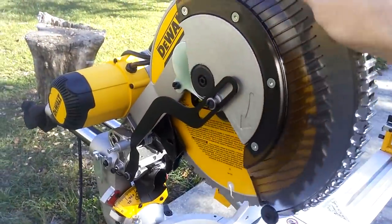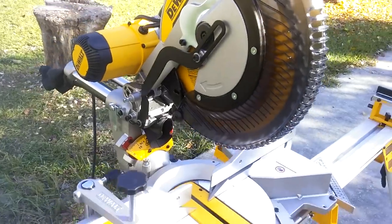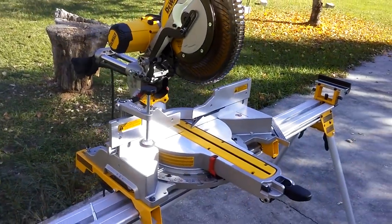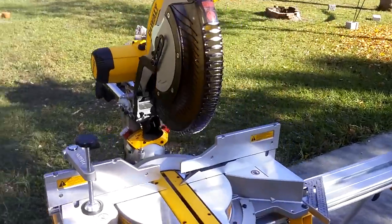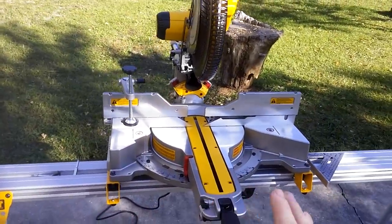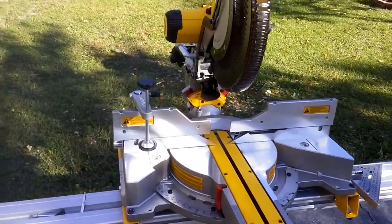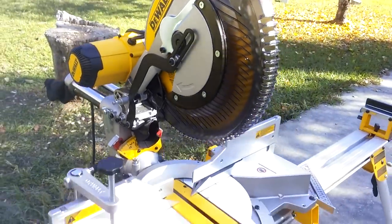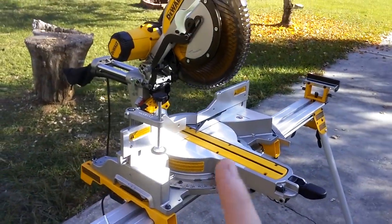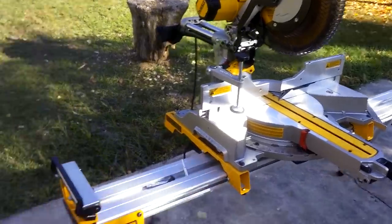So this is a DeWalt 12-inch sliding compound miter saw — this is sort of the higher-end one. I mentioned in another video I was going to get Harbor Freight, which is usually the place where you buy cheap garbage. Harbor Freight has this new line called Hercules that's supposed to be like a higher-end competitor to DeWalt. I saw some really good reviews of that, and we actually originally went to Harbor Freight and I got the Hercules sliding miter saw.